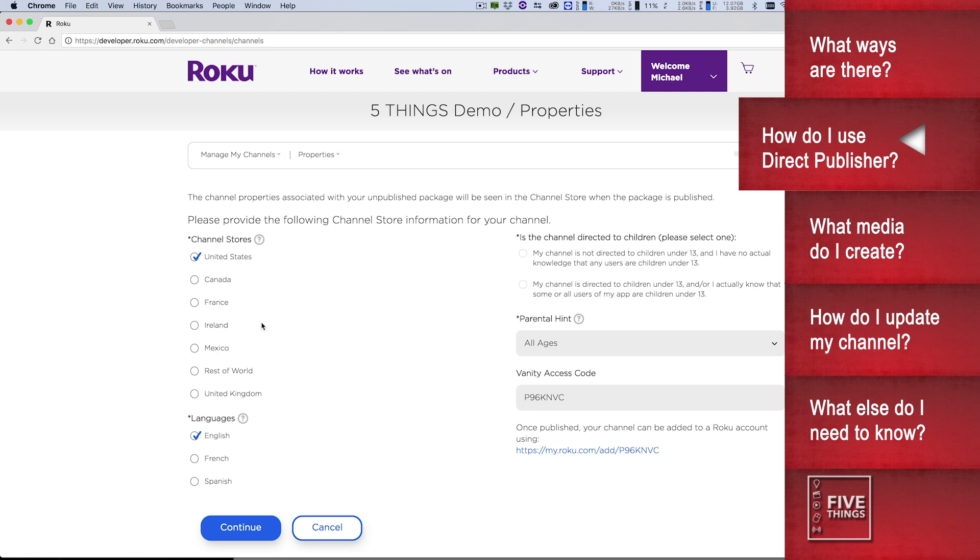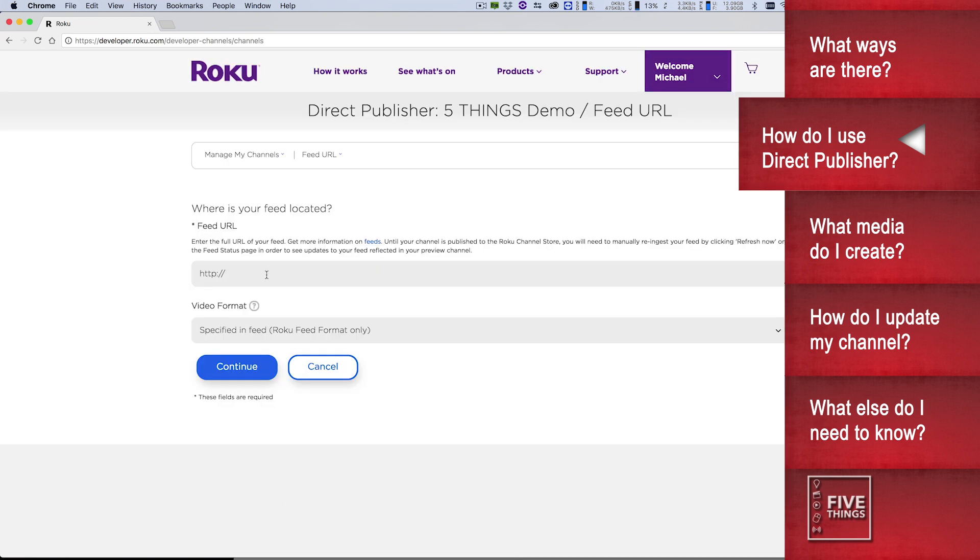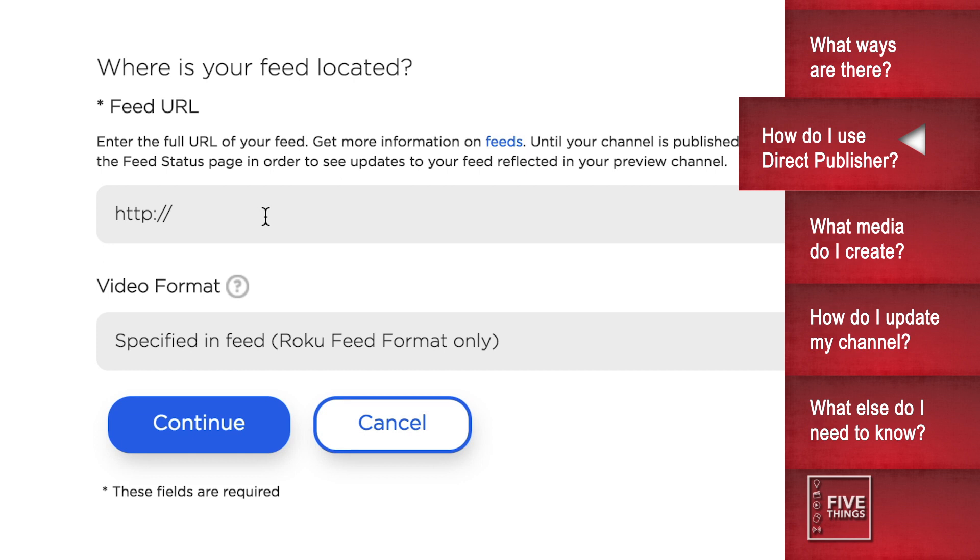Next, you'll be prompted for a few various options: where in the world your channel will be available, what language the channel is in, if your channel is intended for children or adults, and a channel vanity code. The vanity code you can pass to potential subscribers so they don't need to search the store for your channel — give them the vanity code and they can enter it into their Roku account to immediately get to your channel. Next, you're presented with your feed URL. This is where you may want to pause and watch the rest of this episode, because you'll need to determine your feed URL via other methods.